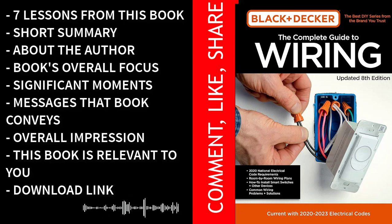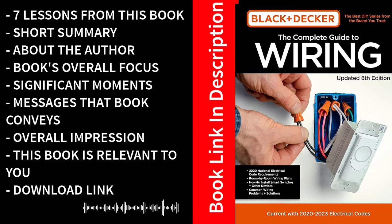Understanding electrical codes and regulations is another vital aspect of electrical work, and this book delves into this topic extensively. It explains the importance of adhering to codes, ensuring that readers not only perform their work safely but also in compliance with legal requirements. As readers progress through the book, they are introduced to a wide range of wiring techniques, from basic to advanced — whether you need to install a simple light switch or wire an entire room, the step-by-step instructions and detailed illustrations make it easy to grasp and execute these techniques effectively.